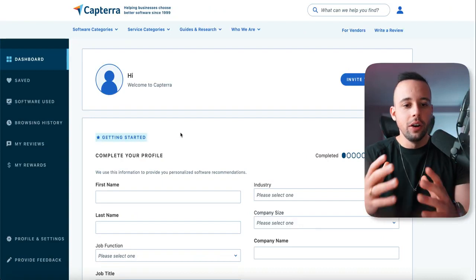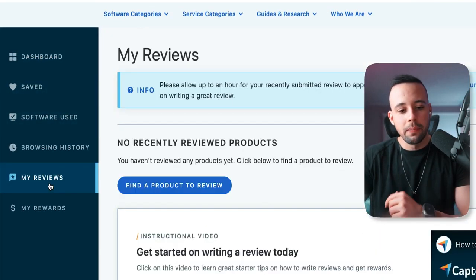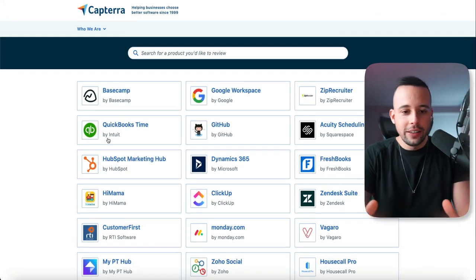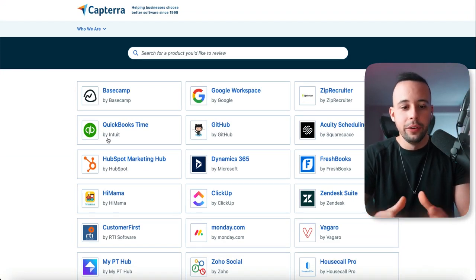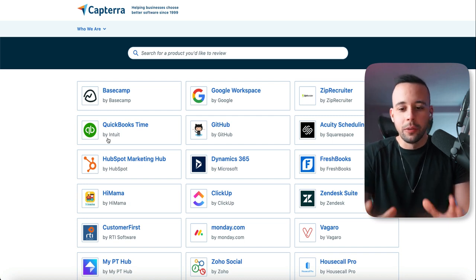From your dashboard, go to the left-hand corner and click My Reviews. Once you click My Reviews, click Find a Product to Review. It's going to show you a list of softwares, websites, or whatever product they have for you to review. You're going to choose one of them. You don't have to know anything about these softwares — I'm going to show you every step of the way how to successfully submit your reviews.